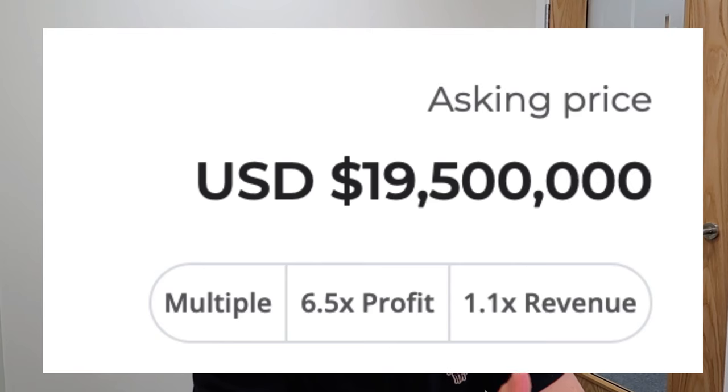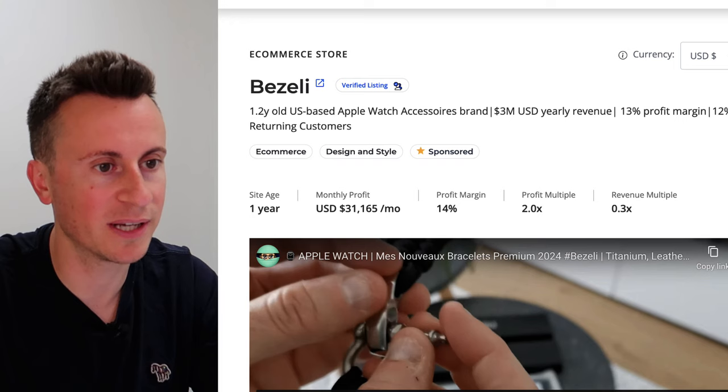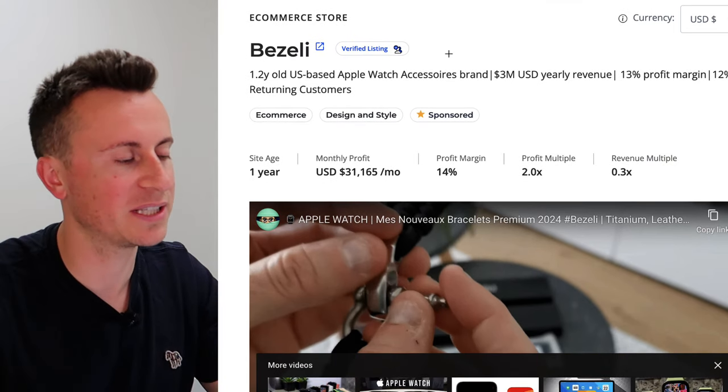One of my very favorite product research strategies is Flippa.com. This is where I found these guys. This is where you can find Shopify stores that are currently very successful, and they are the guys you want to be learning from. I have email alerts set up so when stores like this come up for sale on the platform, I can look through what they're doing and find golden nuggets to implement into my own brands.